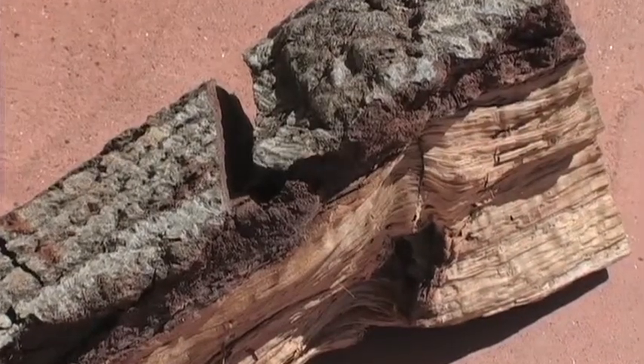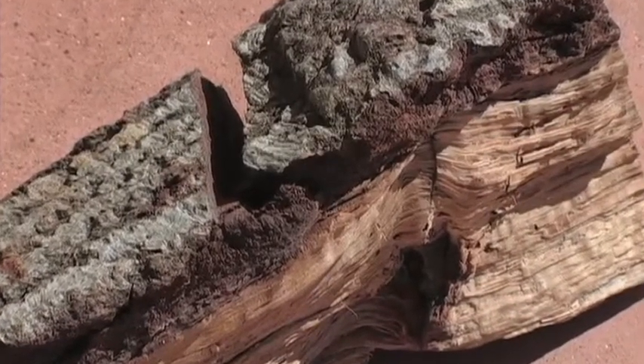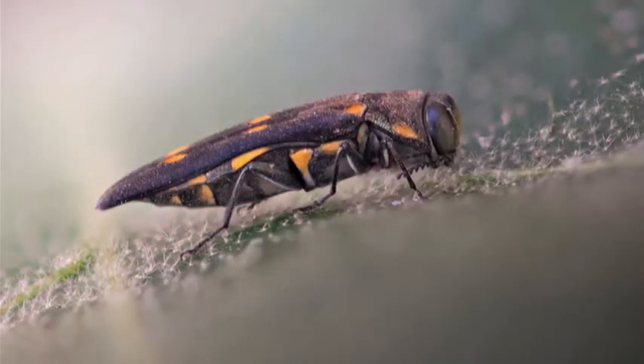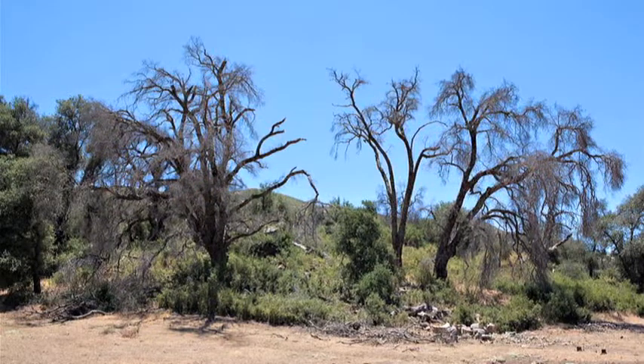Stopping the movement of infested firewood outside of these infested areas will help stop the spread of GSOB. We believe this is one of the main reasons why gold-spotted oak borer has spread to new populations and how it's had new outbreaks.